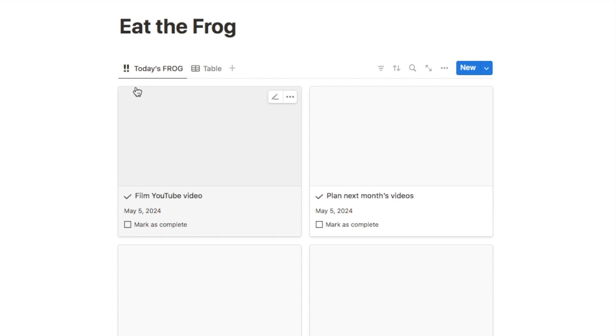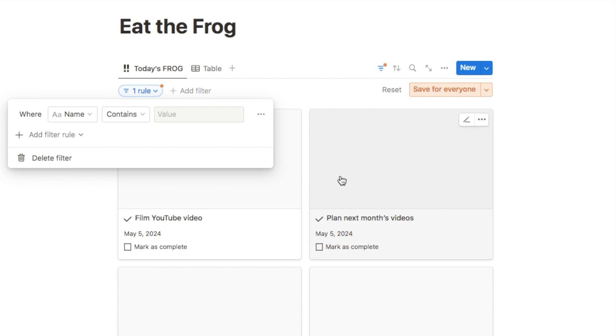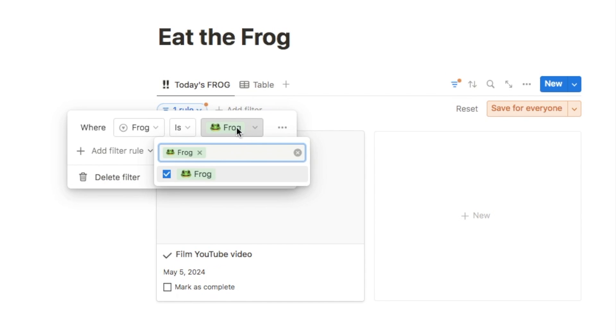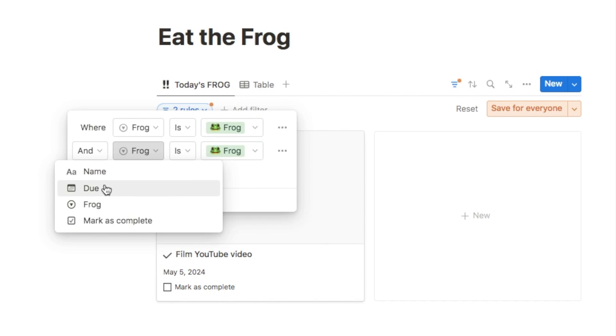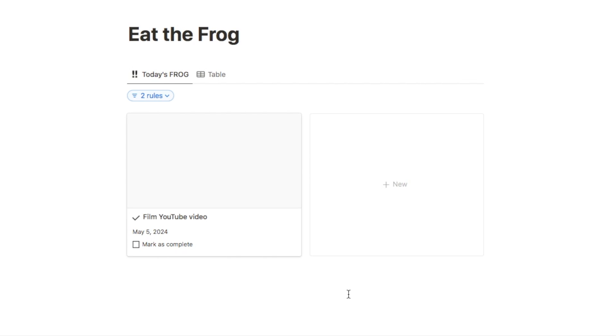This tab is only supposed to display today's frog task, so we're going to add an advanced filter. The first rule is that the frog select property is 'frog,' so we're only selecting the most important tasks. I also want the due date to be today, so I'll add another filter rule — make sure it says 'and' — and change the due date to 'is today.' Both conditions need to be true, so we're only getting the most important task for today. As you can see, the filter has removed everything else and we're just showing the one task labelled as our frog.